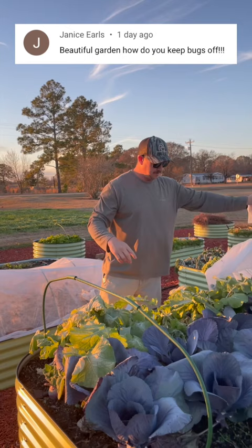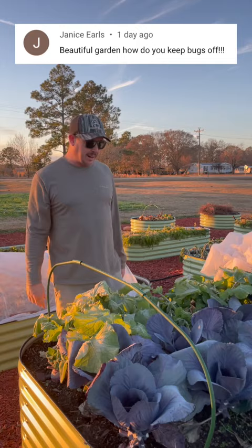Hey Trav. Yeah, so Janice said we have a beautiful garden, but she wants to know how we keep all the bugs off. Well, it's not quite as beautiful as it was before we had the Arctic blast run through here.